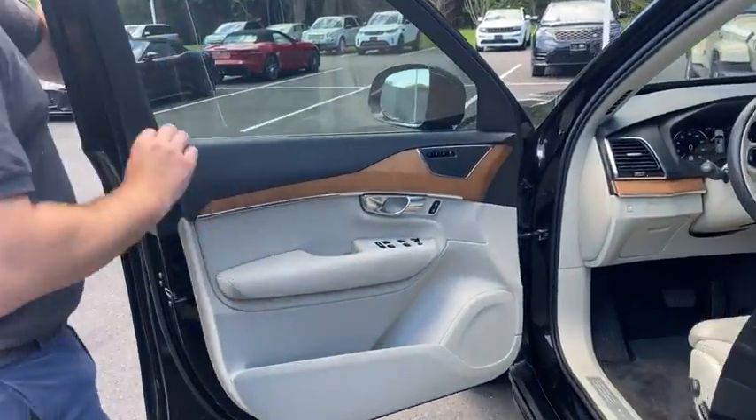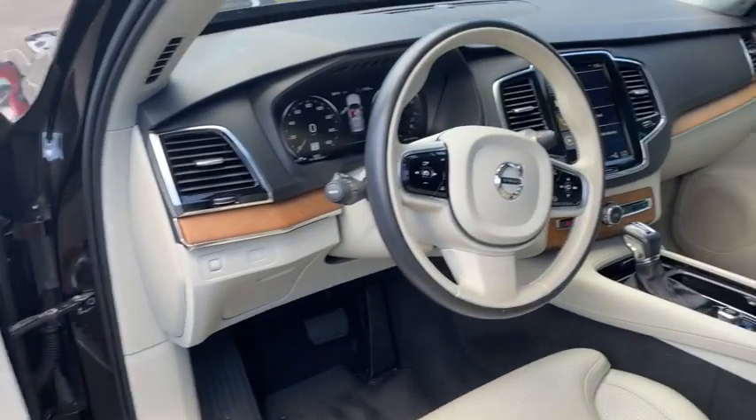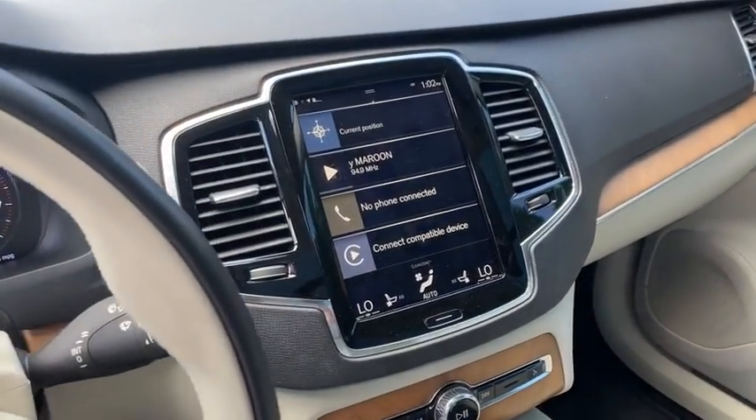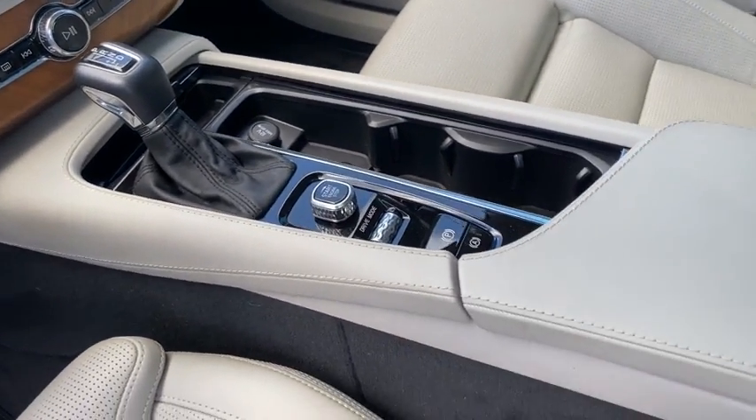Up front, this is where all of the magic happens. You have heated seats, cooled seats, adaptive cruise control, blind spot, and memory seats on passenger and driver. This has everything you could possibly want, as well as an upgraded sound system.